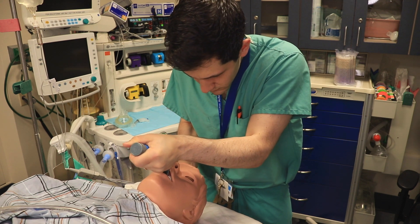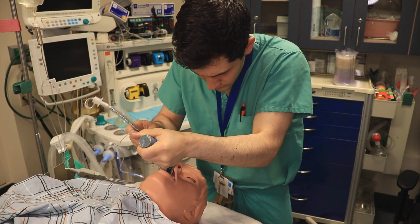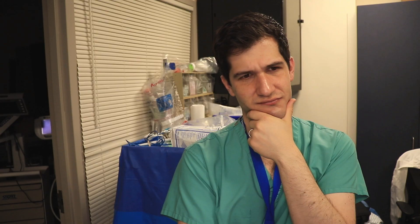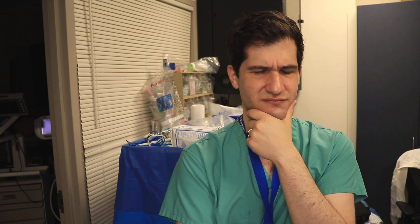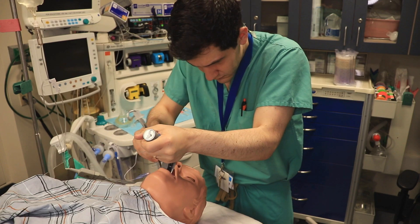Does this person know what to look for? The patient isn't desatting or bleeding, so... I wonder if they want some help. Does he know what vocal cords look like? That tube looks pretty deep. Is he at the carina or the lower esophageal sphincter? Should I intervene right now? Oh god, I hope I don't lose my license.